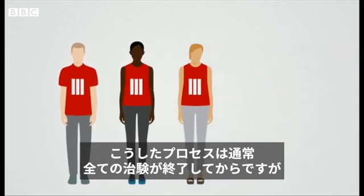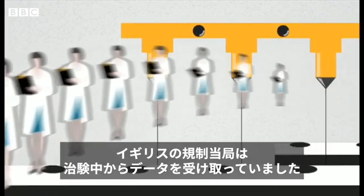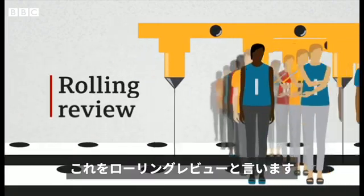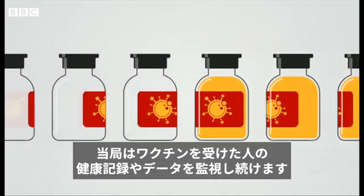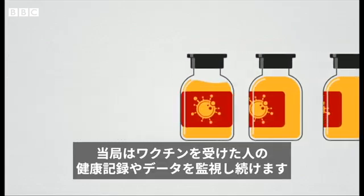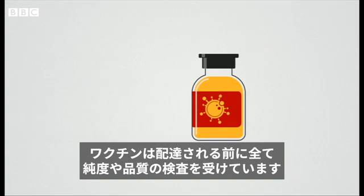Normally, this happens after all the trials have ended. But in the case of COVID-19, the UK's regulatory body was being given data as the trials went along — this is called a rolling review. If a vaccine is then approved, it can be given to a wider population. But the regulators keep monitoring health records and data on anyone who gets one, the same as for any vaccine or medicine. And every batch of the vaccine that is made is checked for purity and quality before it's sent anywhere.